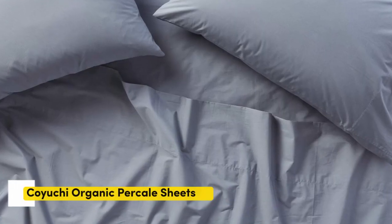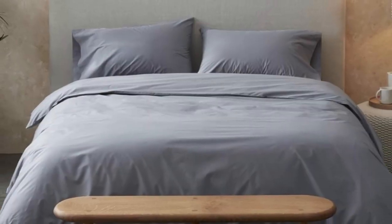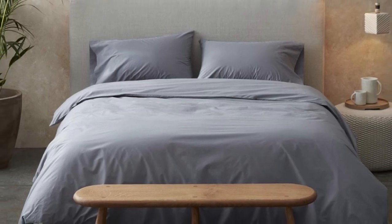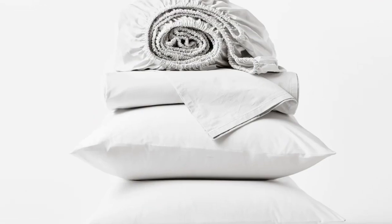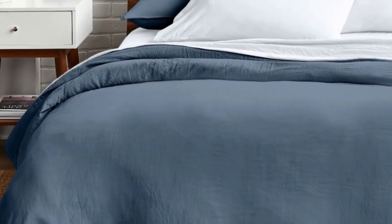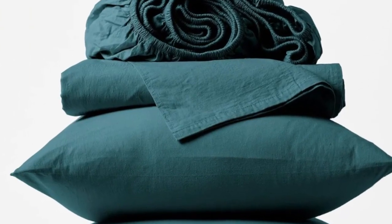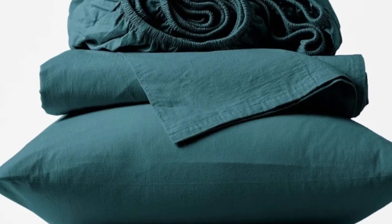Number 5: overall, the Koyuchi Organic Percale Sheets were some of the best percale sheets we tried. The sheets are offered in 5 standard sizes and 5 colors that can complement any bedding style. Plus, they're made of GTS certified cotton, which means they're made with organic materials. While testing these in our lab, we were impressed by the double seams and appreciated the silky feel.